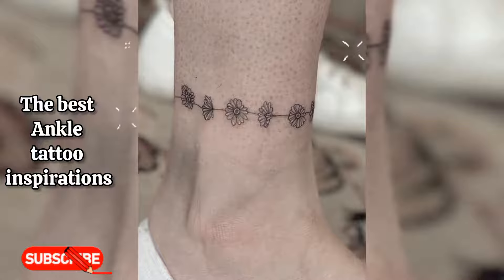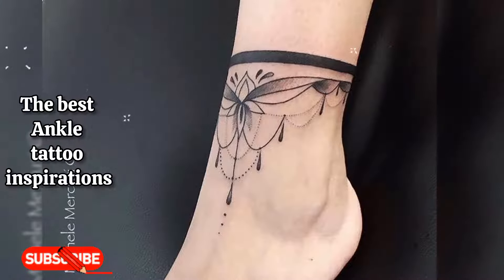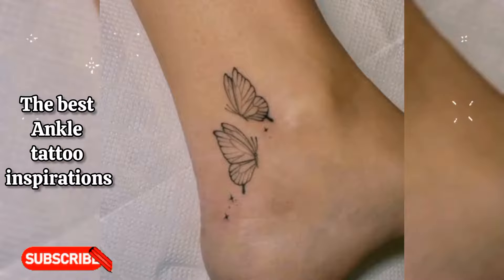Whether you are new to the tattoo game or an old timer, a perfectly placed ankle tattoo is worth the pain. Ankles are rarely the center of attention unless you want to make them, but the skin there doesn't age and sag as much as you age, which means it's ideal.